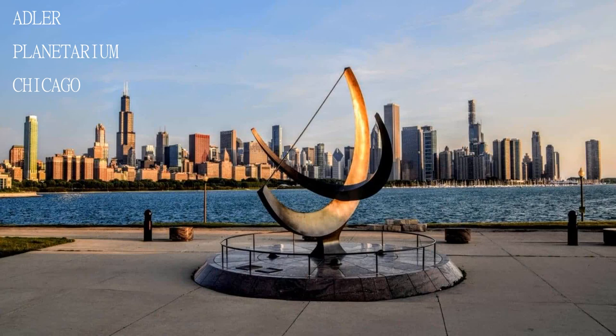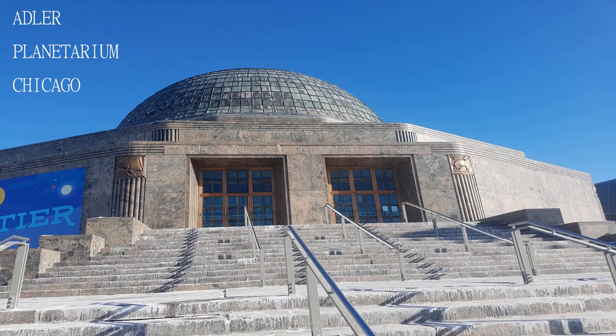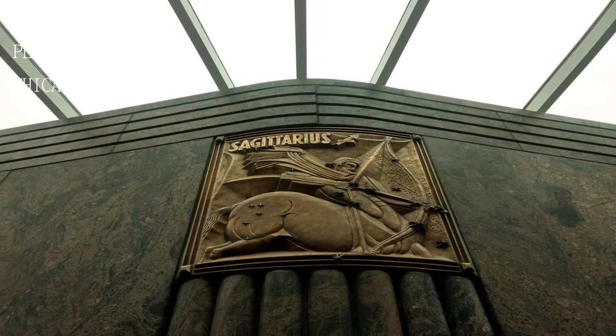Great experience visiting the planetarium. You even get to touch a moon rock. There are exhibits that cost an additional fee on top of your entrance ticket, but they are well worth the price if you are interested in astronomy.